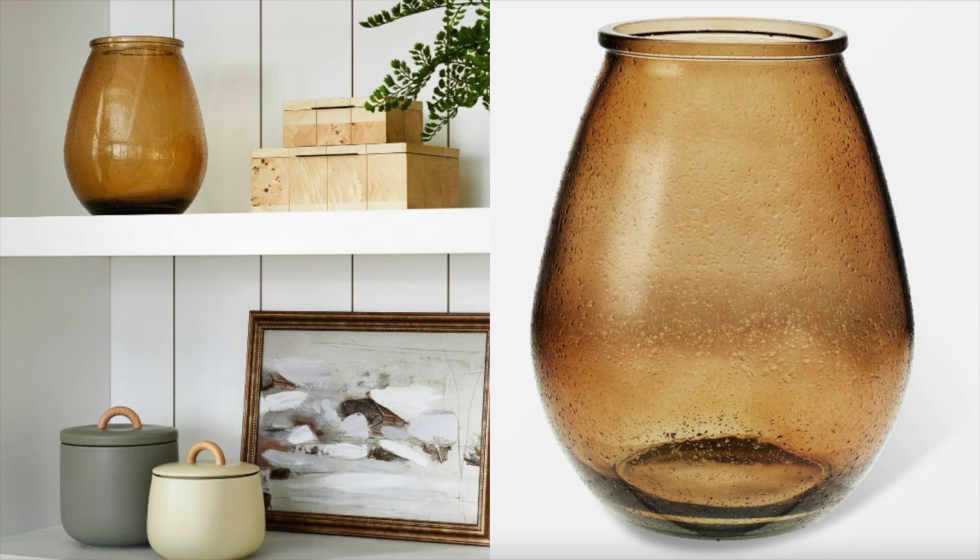Moving on to the next item — a very simple piece of decor but still very useful. I always love buying pieces like this because you can use them forever. This is just a really nice amber glass vase. I love the little bubbles in it — it adds a nice hint of texture. It would be great as a pop of color in the summer season, and then you can bring it back out for fall — a really great versatile piece.